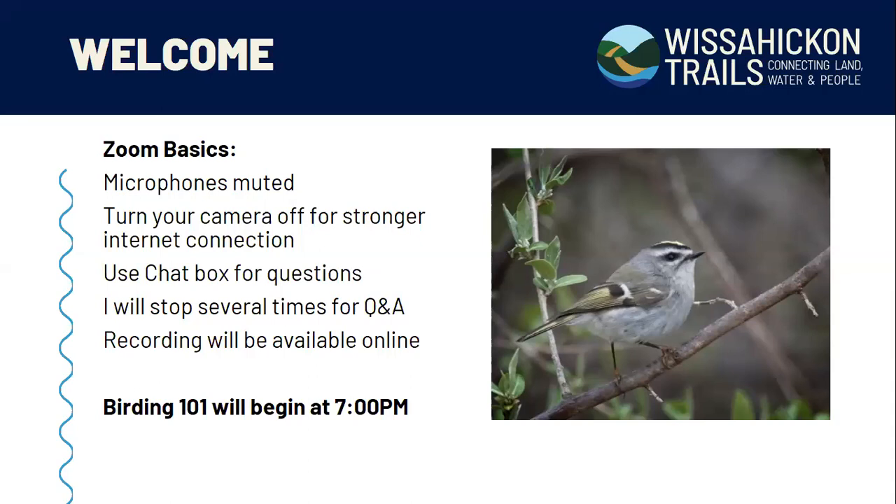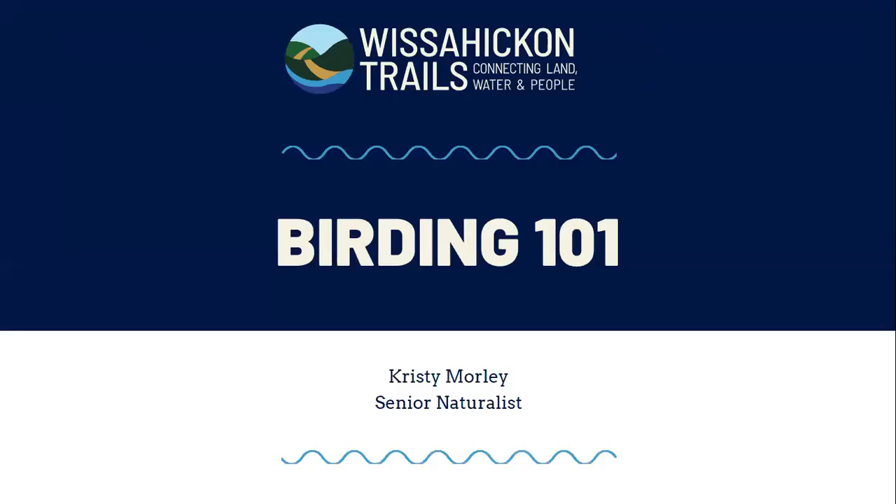I know there's the potential for a lot of people on this recording. If I don't get through all the questions, I will save the chat box and answer them in a Word document or email after the meeting. So hang tight if I don't get to your question, but I will do my best. Away we go into Birding 101.